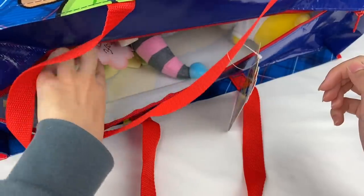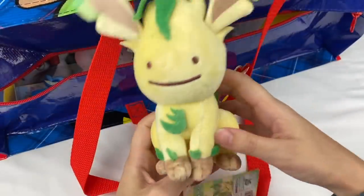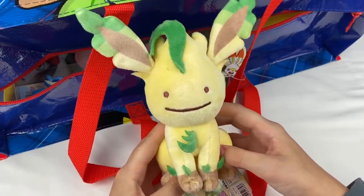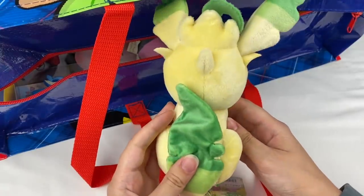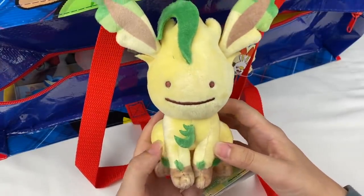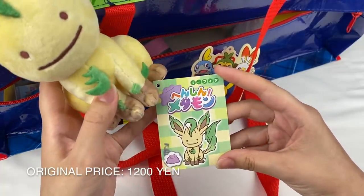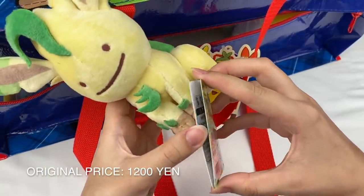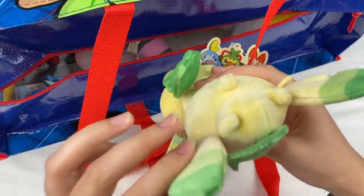Let's grab the next item. Looks like this is a plushie of Leafeon. I think this is from — yes it is — it's from the Ditto series, which I already have, but it is super cute. I just love the Ditto series. I think it's adorable and I especially love that they did all the evolutions as well. There is the tag for that one, and this plushie is also super soft.